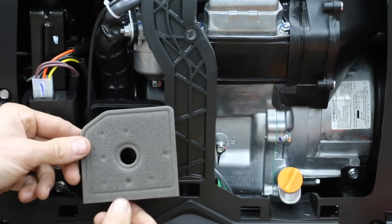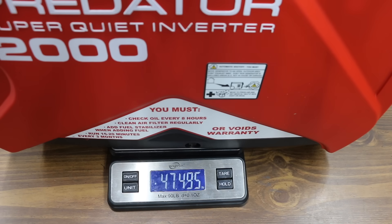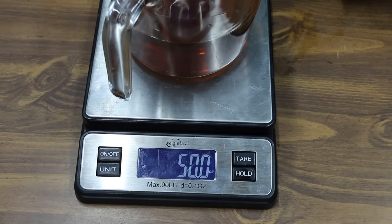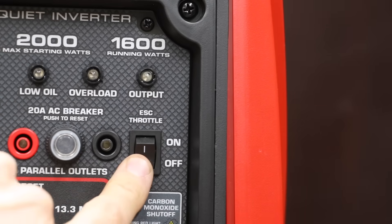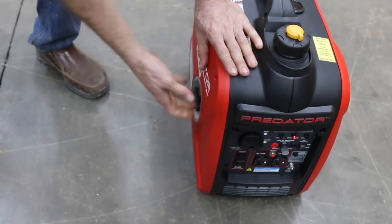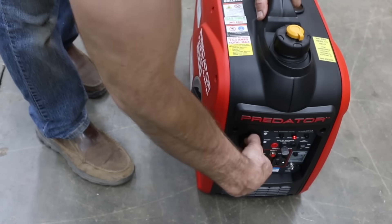The foam air filter looks very close to the same as the one on the Genmax, and the Predator weighs very close to 47.5 pounds. The Predator holds very close to the same amount of oil as the Genmax — I added 10 ounces of oil. To start: open the vent on the gas cap, turn the economy switch off, turn the switch to the start position, pull the starter handle vigorously, then slowly turn the switch to the run position before attaching loads.